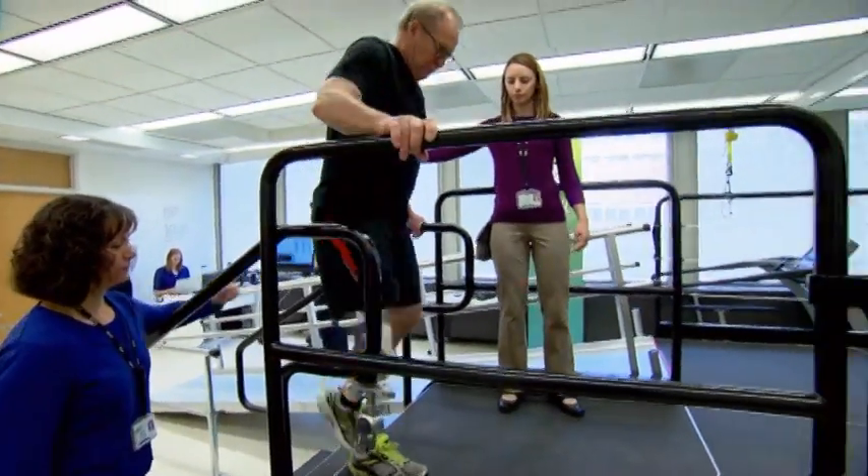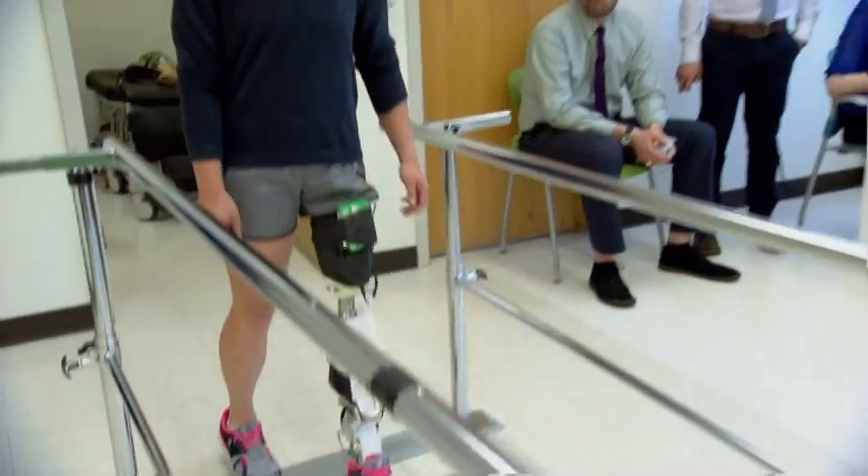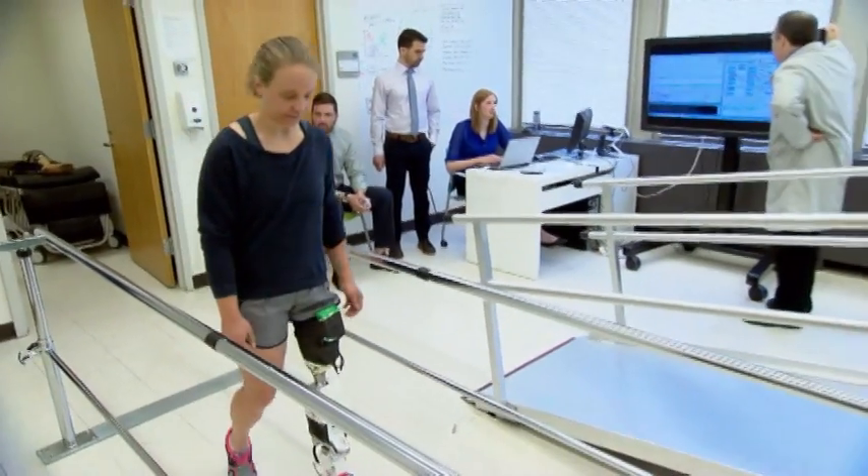It reduced error rates by almost 50%. It allows me that freedom to just be who I am, not necessarily an amputee. This is kind of the closest that I've gotten to having two legs again. What we're working on in this lab is eventually going to change the lives of amputees everywhere.